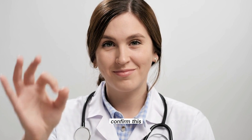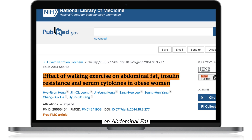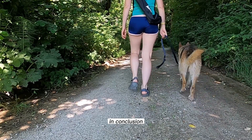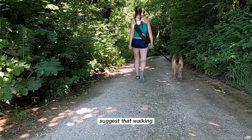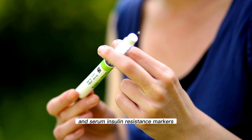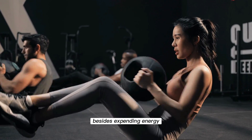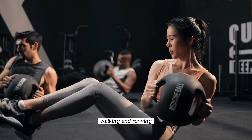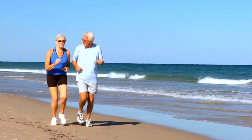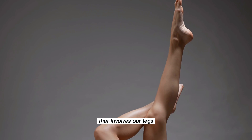Scientific studies confirm this, and I want to quote one from 2014: 'The Effect of Walking Exercises on Abdominal Fat, Insulin Resistance, and Serum Cytokines in Obese Women.' The results state that: 'In conclusion, current findings suggest that walking may provide a safe and effective lifestyle strategy against abdominal obesity and serum insulin resistance markers in obese women.' So remember, besides expending energy, which is essential in the weight loss process, walking and running, unlike other exercises, immediately lower blood glucose levels, which is the great secret of physical activity that involves our legs.